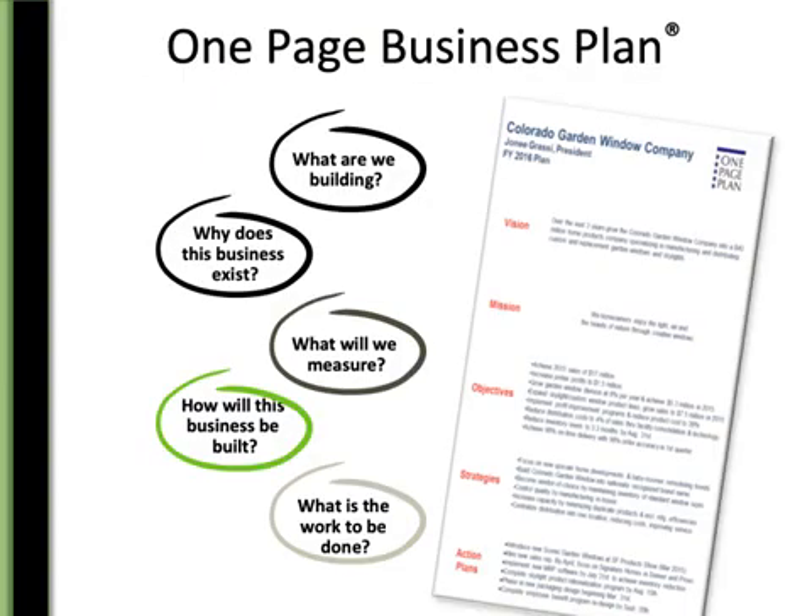The one-page business plan is just these five questions. We're looking at the one in green — the strategies. It answers the question: how will the business be built? This all fits on one page, and that's why it's so beautiful, because it's a great communication tool for people.